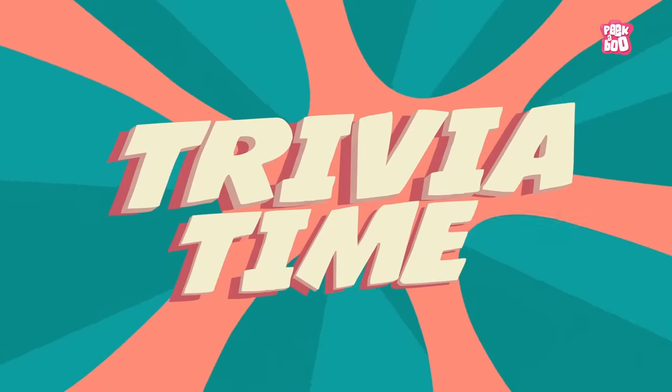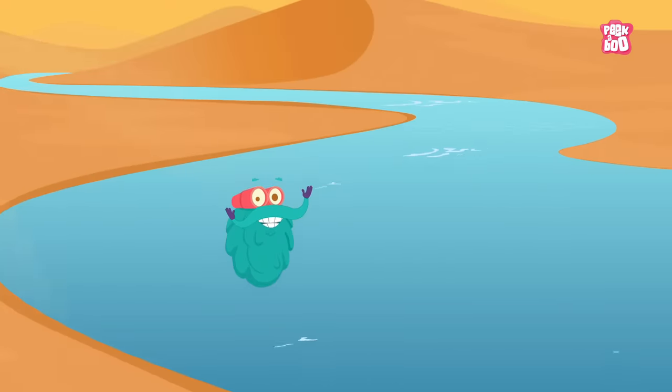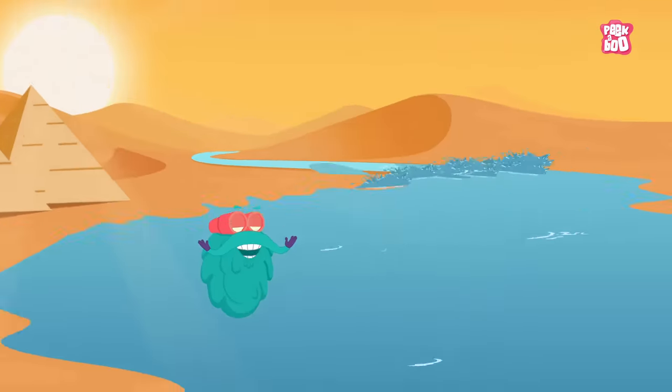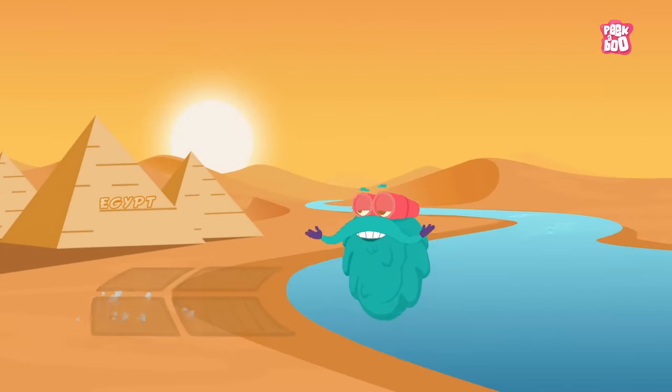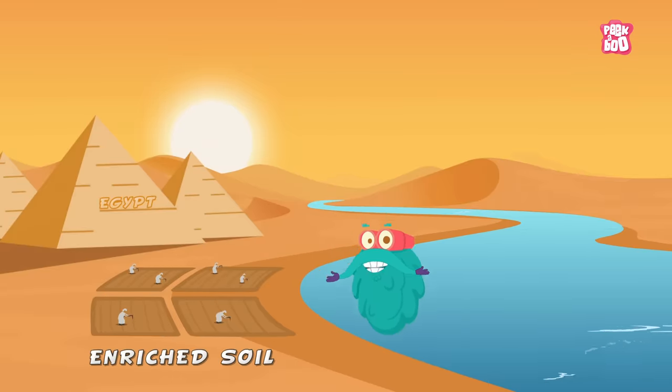Trivia time! Floods can even occur in deserts. In ancient Egypt, people relied on the Nile River floods because they created enriched soil for farmers.